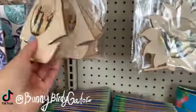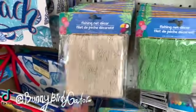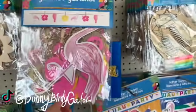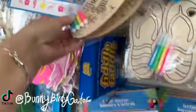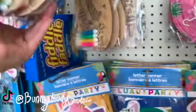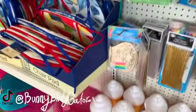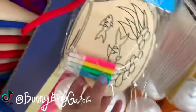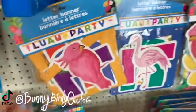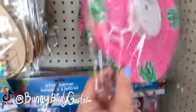There are the little DIY frames, fishing net decor, lots of flamingos — tons of flamingos — 'Hello Summer,' the little flip-flops, and palm trees. Down here we have a super cute fishbowl too.